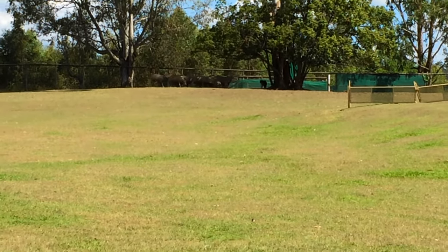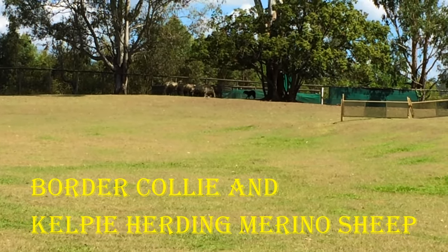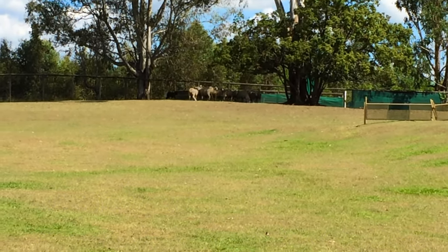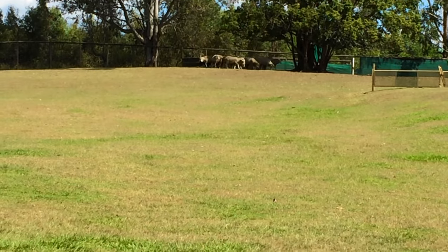They literally came off a farm yesterday, so they're trained, but they are quite a placid animal, as you can see — our merino sheep. They look nice and slow, they're not frightened, but they have that respect, which is what we need.